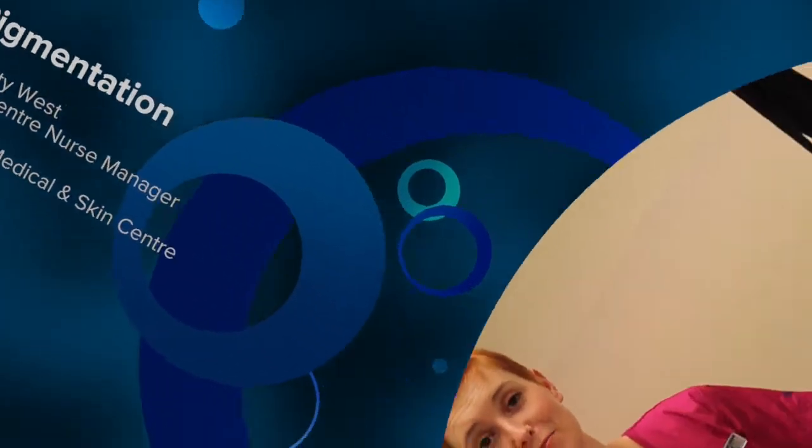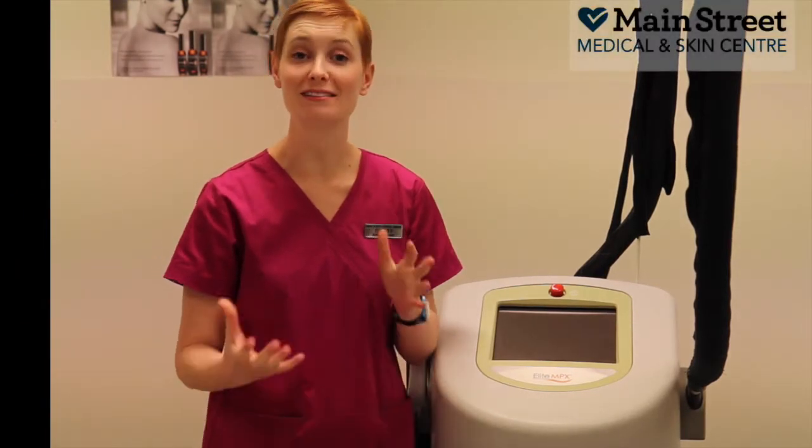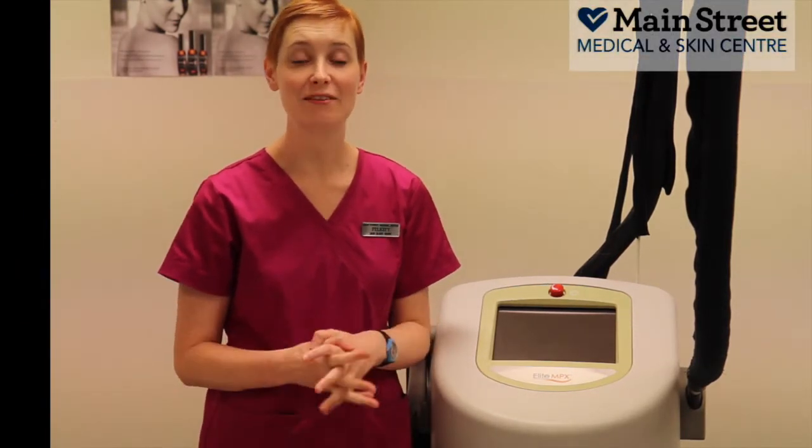If you are or have been a very active person, chances are you spend a lot of time in the sun and you've developed freckles and sunspots on your skin. These can have a really aging effect on the skin and make your complexion look a bit uneven.